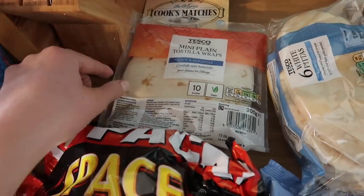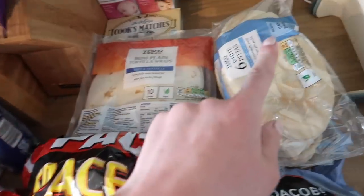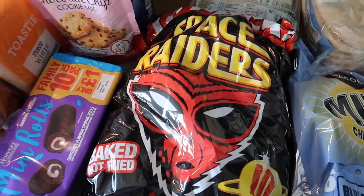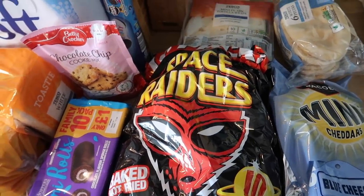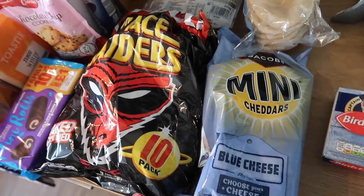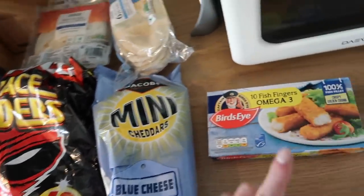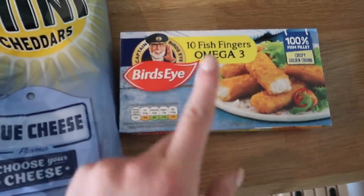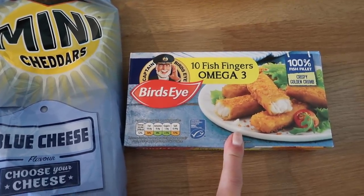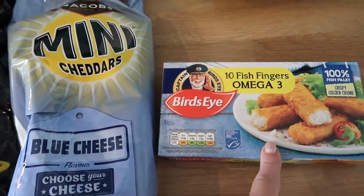I've got some mini plain tortilla wraps for making quesadillas for the kids — they're just the perfect size. I've got some white pittas. I got some Space Raiders because I spotted them while browsing and thought the kids might not have had them yet — they're like a staple of childhood in the UK. I've also got some mini cheddars blue cheese because I've never tried these before. Finally, some fish fingers which are on offer, great for quick dinners or fish finger butties for lunches.